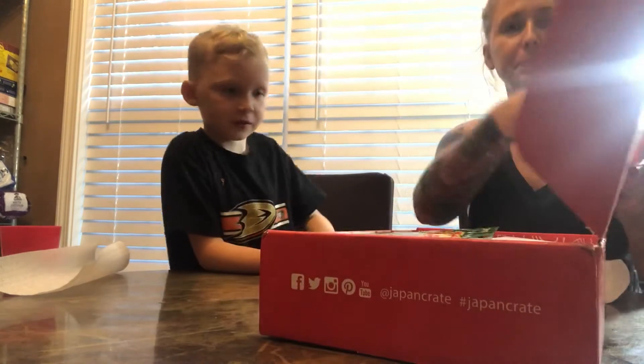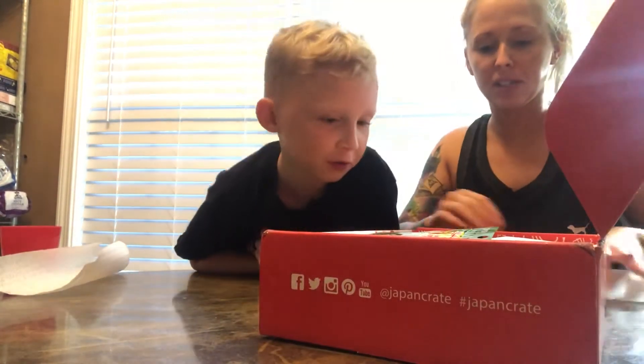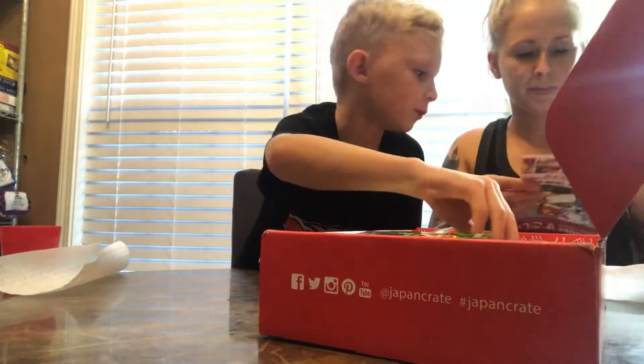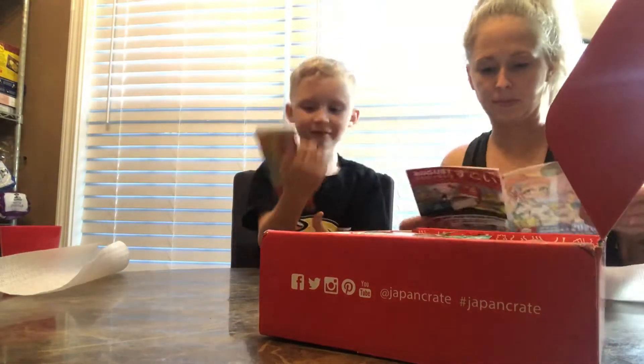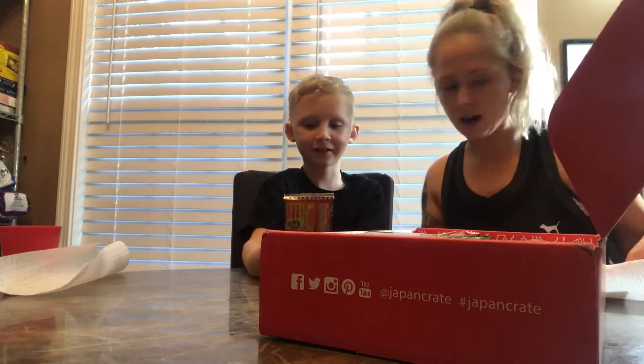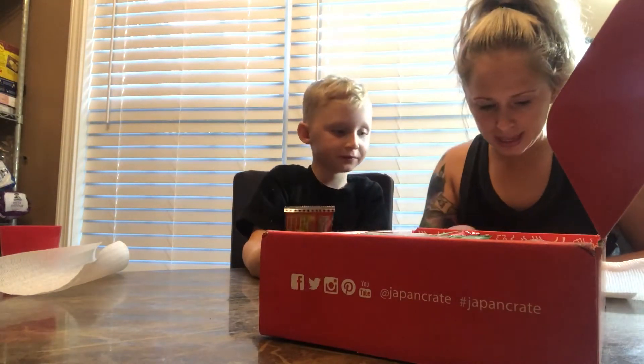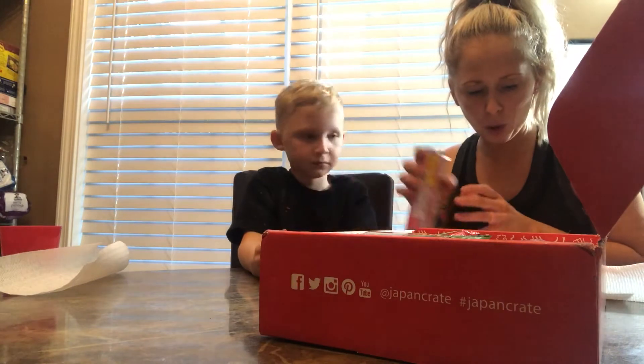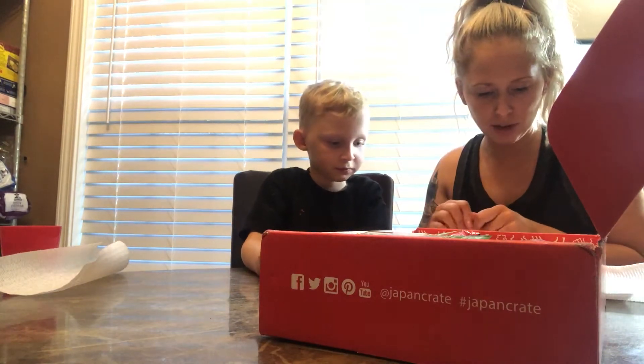Alright, ready? What do you want to pick first? I have no idea. They actually look... oh. Alright, let's see what that is. That is Vending Machine Cola Do-It-Yourself.